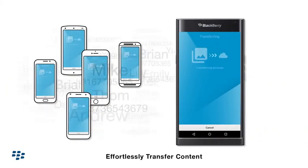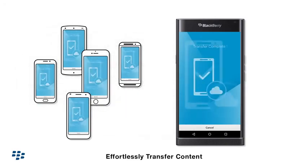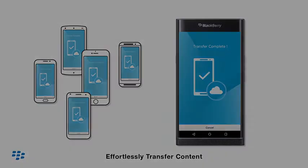Switching to the Priv is easy. Use the Content Transfer app to transfer your contacts from any device on any platform.